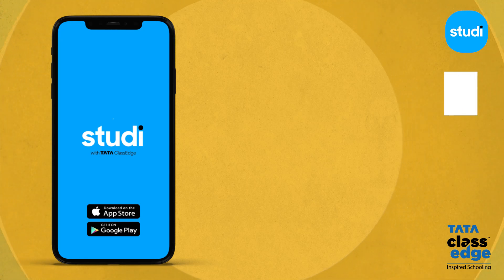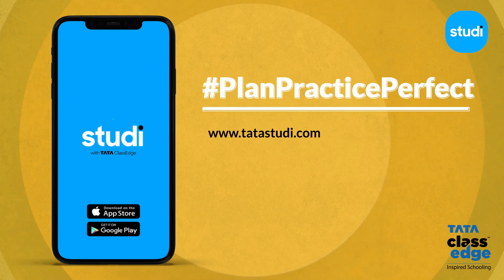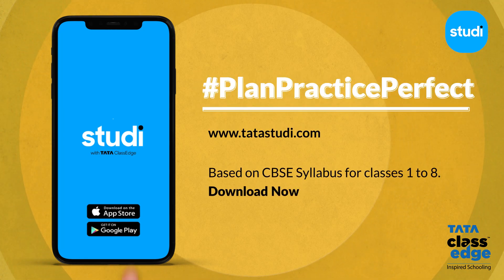Study with Tata Class Edge — plan, practice, perfect. Start your free trial now. Download on the Google Play Store or App Store.